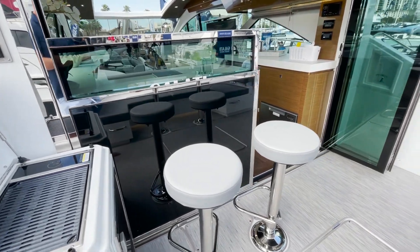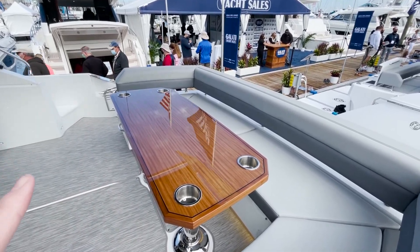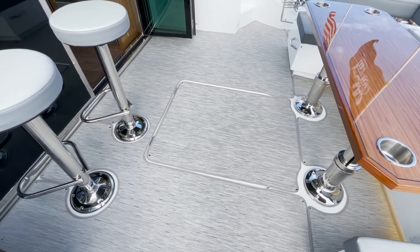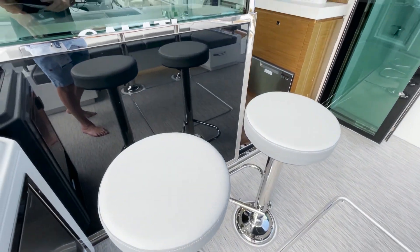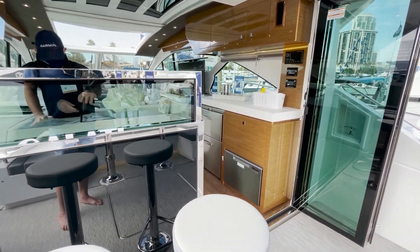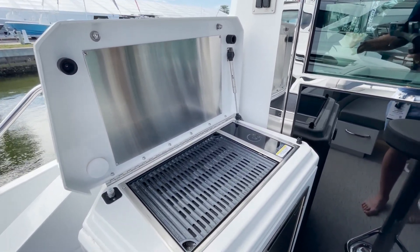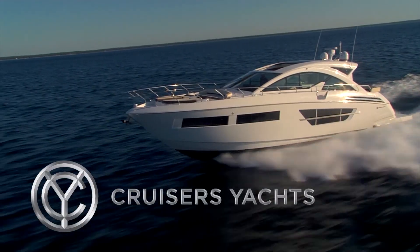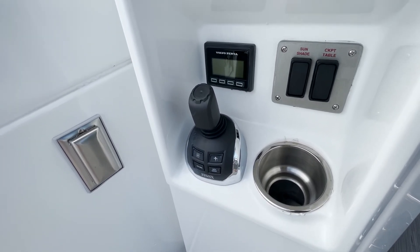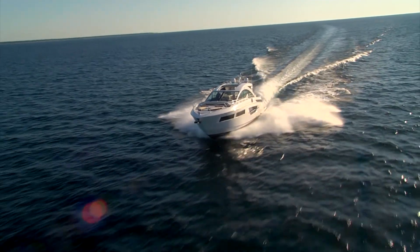Here we are in the aft cockpit and you can just see the amount of room back here — it's just spectacular. This totally converts down into a full sun pad at the aft end, and right below here you have engine access for those Volvo Penta 950s, the D11s. We have a nice little wet bar here with beautiful indoor-outdoor living. Come back here and you see this summer kitchen with a Kenyan grill so you can fire up that fresh catch. There's an ice maker right down here, your rear docking station, IPS control for the Volvo Penta, and the sunshade control — just flip the switch and you get that sunshade going for protection for everybody.